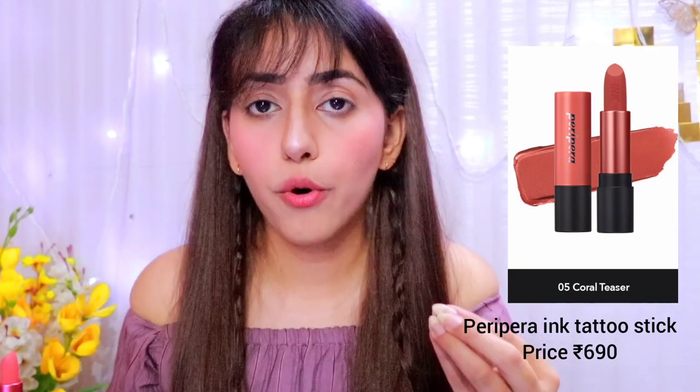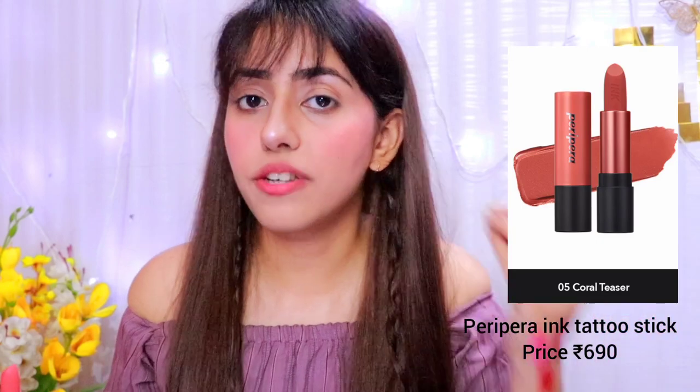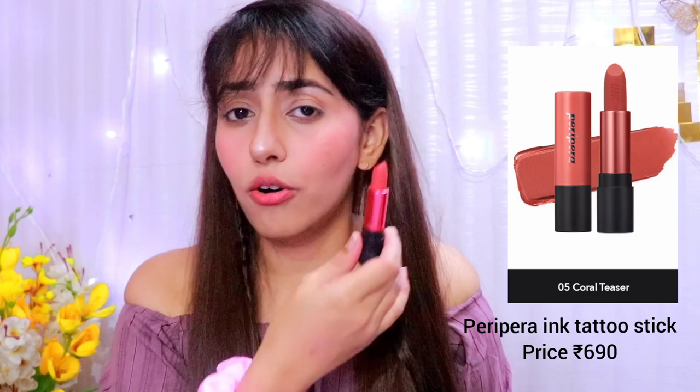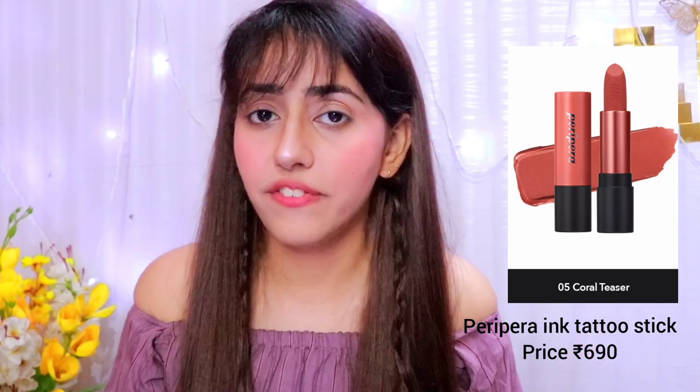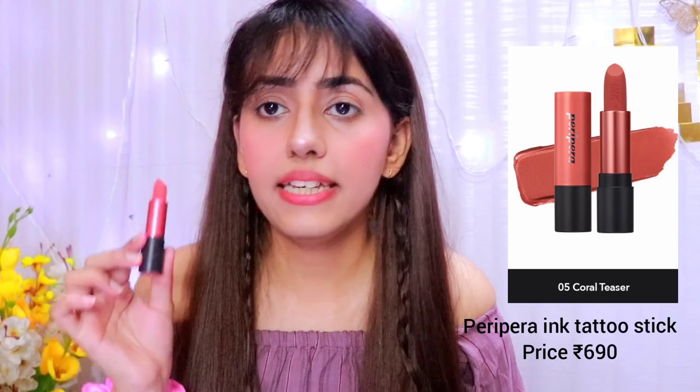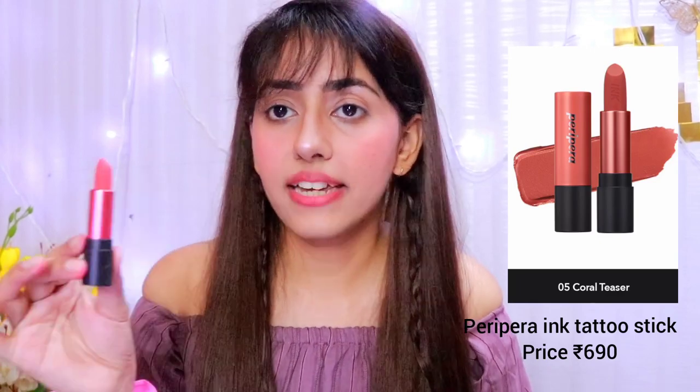My lips are looking so plump — they are so moisturized and the pigmentation is very good with very smooth application. You can use this as a lipstick and also as a blush, so it has so many benefits. I think it's worth it. I always prioritize quality in my haul videos, and this is very good quality. Visit the Macron site — the link is in the description.